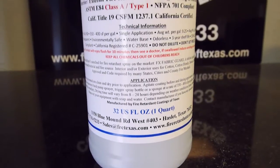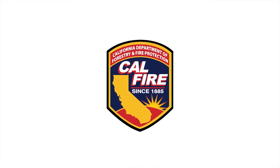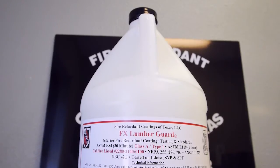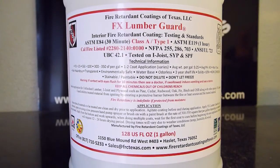For our FX Fabric, we have the NFPA 701 test, which is a more critical and in-depth test than the CSFM 1237. Our product passed that test. California has very strict criteria — they wrote the CSFM 1237, and that standard is used and required all across the United States. Our FX Fabric Guard is a certified product by the California State Fire Marshal, and FX Lumber Guard is what they call CAL FIRE LISTIC, meaning it's a compliant fire retardant chemical.